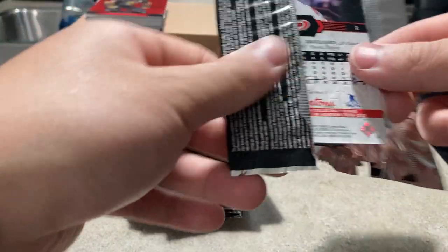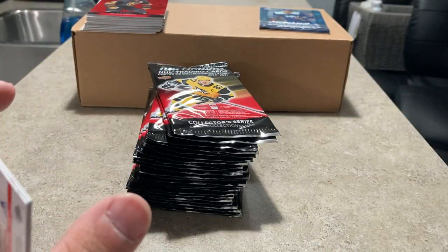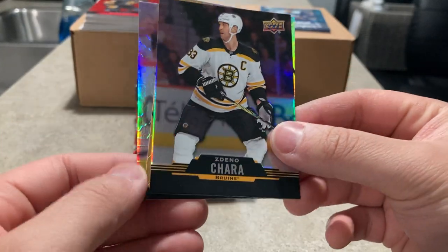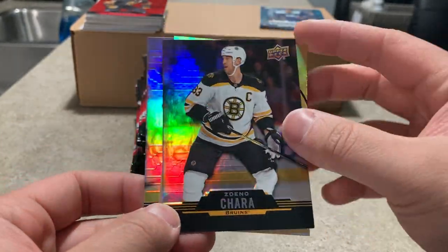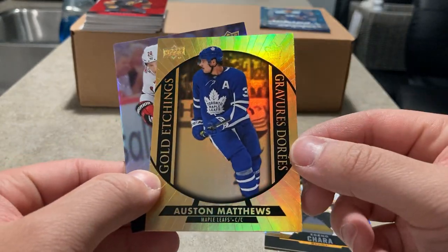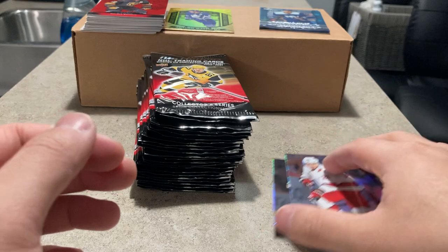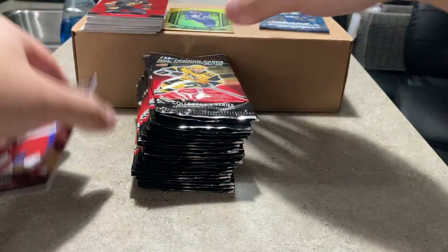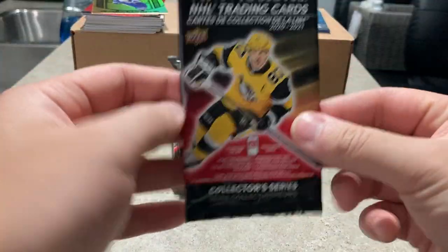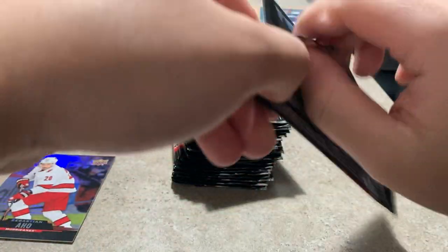I'll probably just get this one box. I don't really drink coffee so I don't plan on buying many more, but if I happen to be around a Tim Hortons I might pick up some random packs here and there. Here's Chara gold etchings, Austin Matthews, and Sebastian Aho.